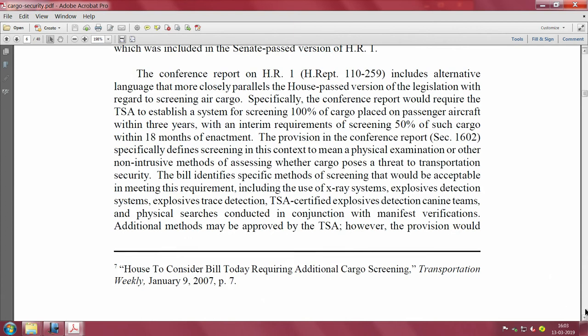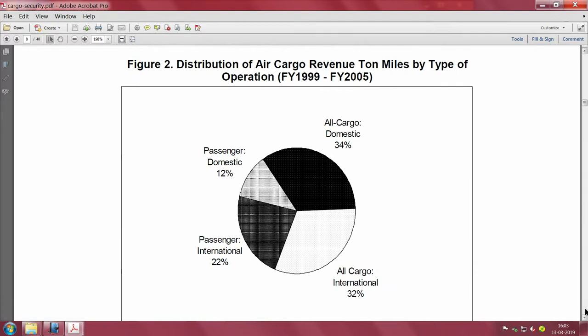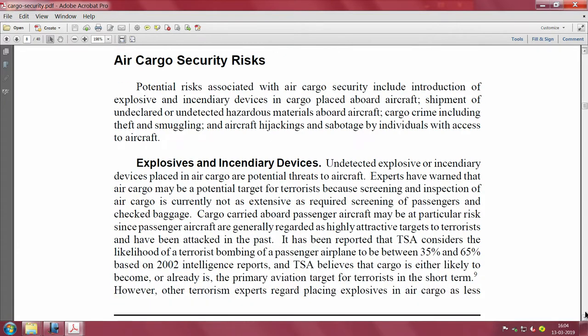I strongly recommend downloading this document to motivate yourself on why this is an important problem. The distribution of air cargo revenue ton miles by type of operation is also given: all-cargo domestic 34 percent, all-cargo 32 percent, passenger international 22 percent, and passenger domestic 12 percent - from 1999 to 2005.